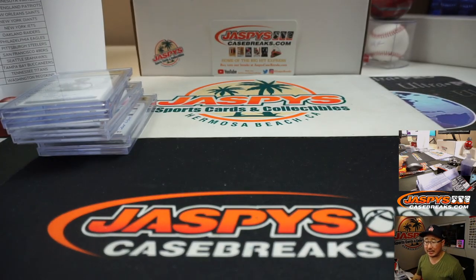Joe for jaspyscasebreaks.com — that was 8-box, pick your team number 9 in the books. Appreciate everybody getting in. I'm Joe, and I'll see you next time for the next one. Bye-bye!